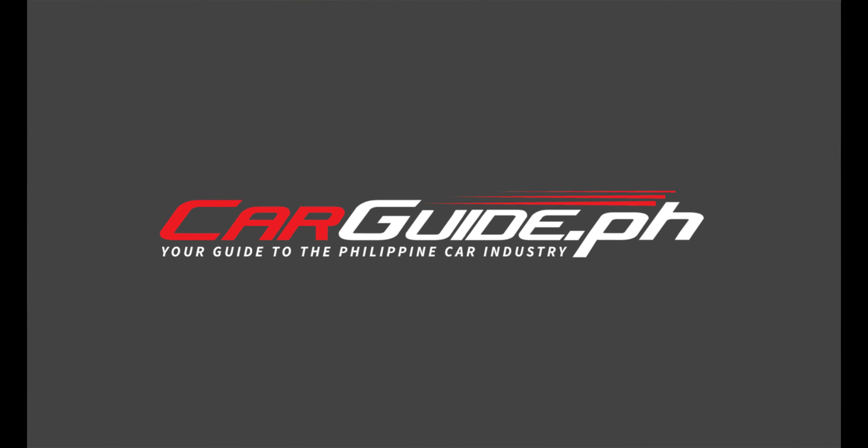The LBX may be designed for Europeans first and foremost, but it's a true global model. It's actually arriving in the Philippines sometime soon. The exact timing and pricing will be revealed later, but in this first drive in Valencia, it's proven to be an exciting and worthwhile wait.